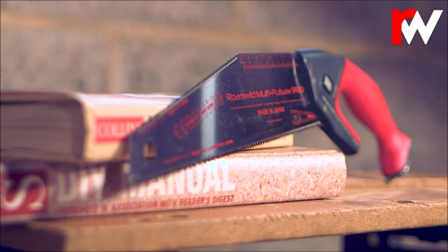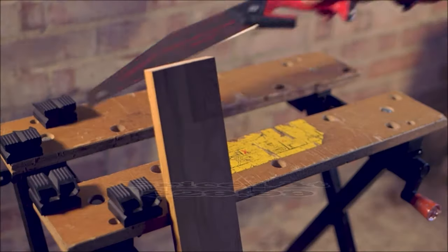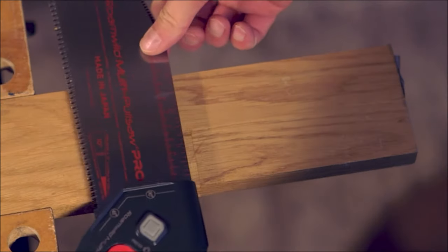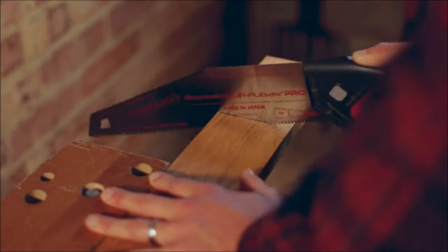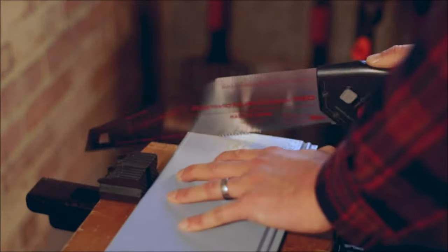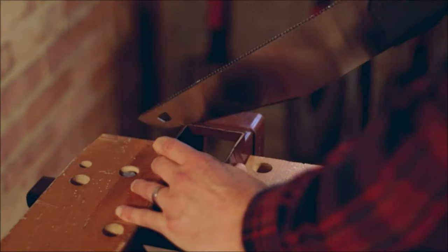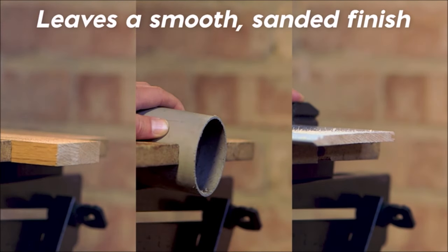Number seven: the Romewild Multi Pull Saw Pro is a premium Japanese pull saw designed to tackle a variety of cutting tasks with ease and precision. Its unique blade design includes a 12-inch, 14 TPI general carpentry cutting edge and a 6.5-inch, 22 TPI fine-cut edge for versatile cutting needs. A quick-release button allows easy and quick blade replacement, reducing waste and promoting environmental sustainability. Crafted from high-quality Japanese pull saw steel, it delivers the cleanest cuts with minimal effort.